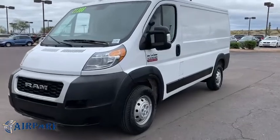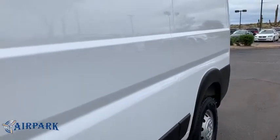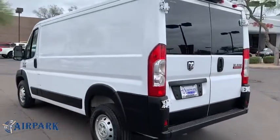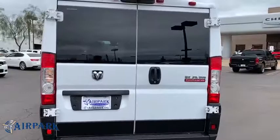You are going to love the 2019 Ram Promaster. Ram Promaster provides superior on-the-job performance while helping your business carry more to more places. This vehicle has less than 30,000 miles. Here are some of this vehicle's great options.